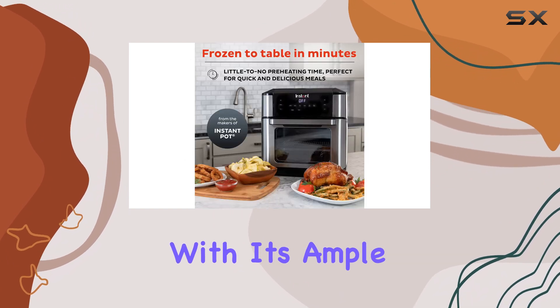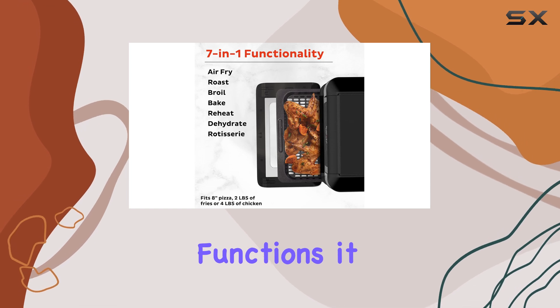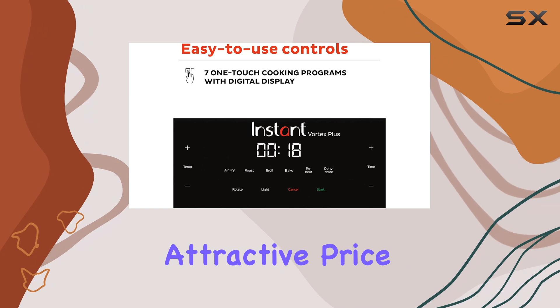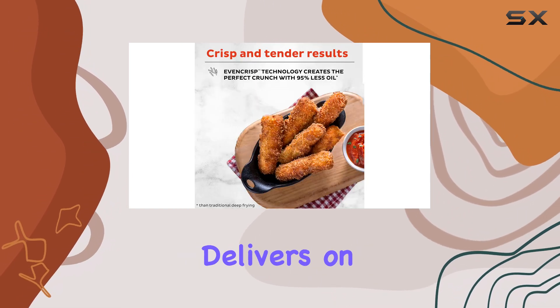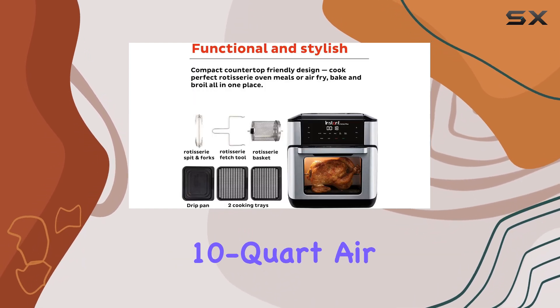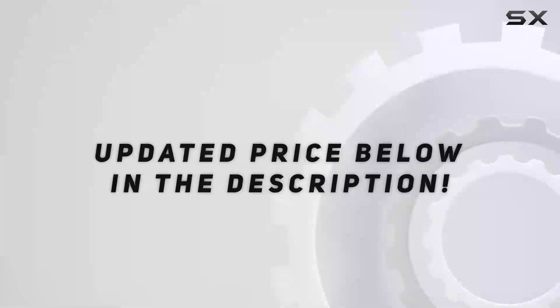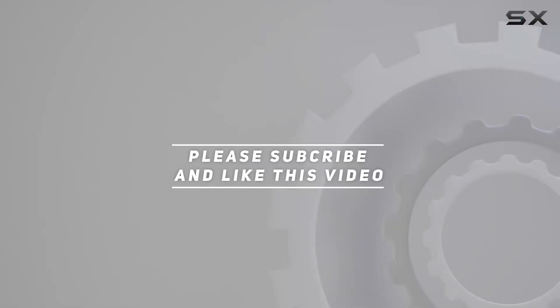With its ample size, useful accessories, and versatile functions, it becomes a versatile tool in your kitchen — all at a very attractive price point. If you're seeking a large capacity air fryer that delivers on performance, ease of use, and cleaning, the Instant Pot Vortex Plus 10-quart air fryer is a fantastic option that won't break the bank. Check out the video description for the updated price, and thank you for watching.